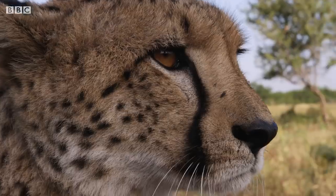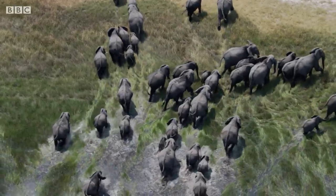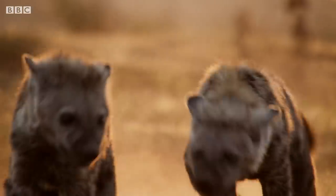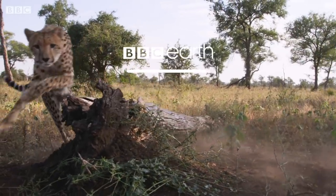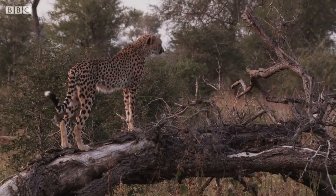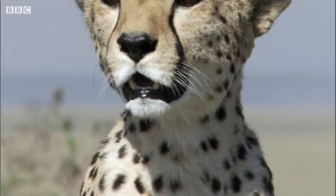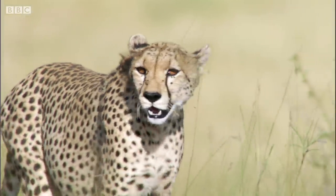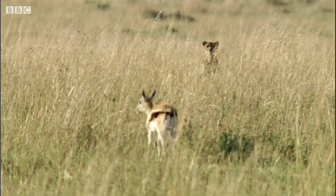So how exactly do cheetahs hunt? And what is it that makes them such specialized killers? Cheetahs are slender-bodied and slight compared to other big cats. They can be told apart from leopards by their greyhound-like physique and the black tear lines running from the inside of their eye down to the mouth. These lines are thought to help protect cheetahs' vision from glare and allow them to see fantastic distances of up to 5 kilometers, meaning they can see their prey long before they can be seen themselves.